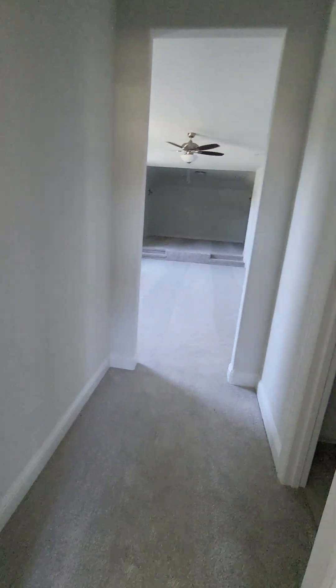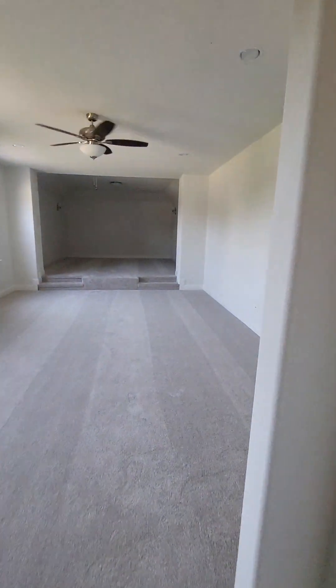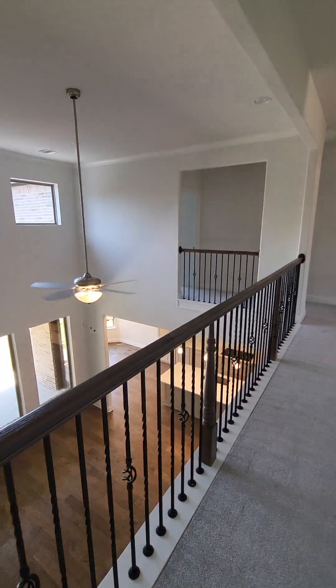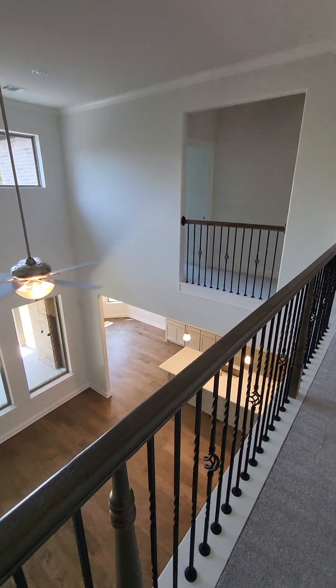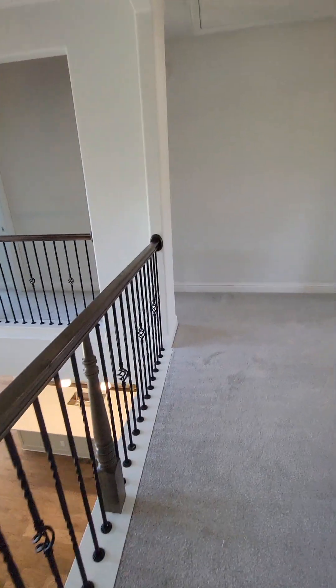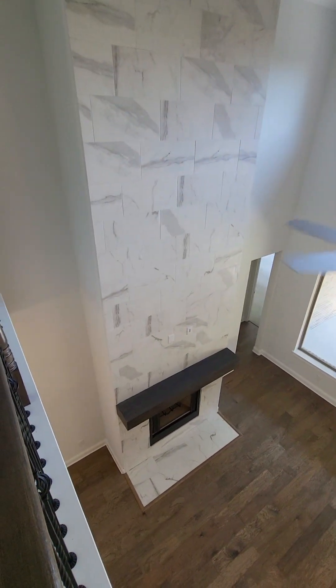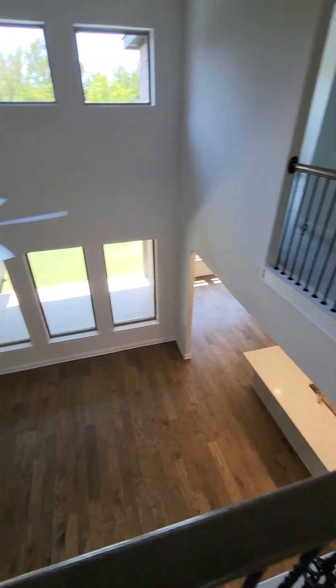There are three bedrooms on this level. As we walk over here to one of the three bedrooms, it's also very good size. This is an absolutely beautiful, nice and secluded neighborhood in Mansfield, Texas. If you have some interest and you're looking for a new build or new construction home — feel like you missed the boat on interest rates? Well, here's your opportunity to get a great deal on this home. Michael Mitchell, EXP Realty.